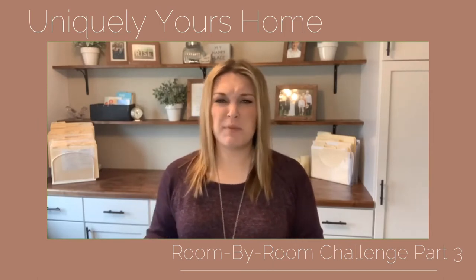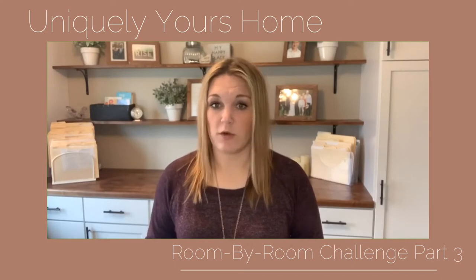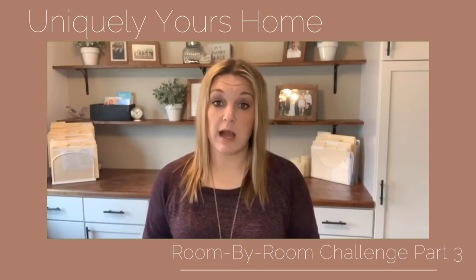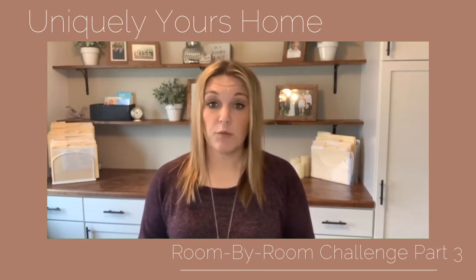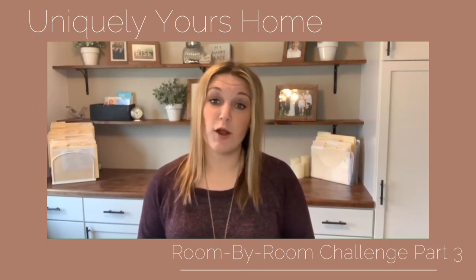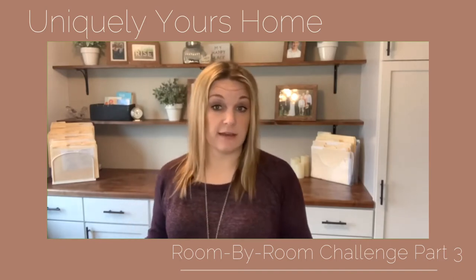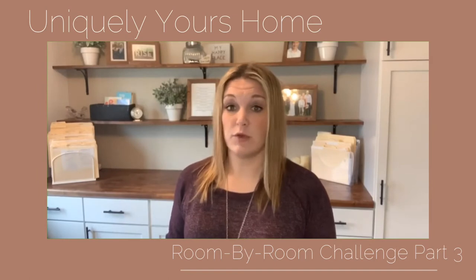Usually people fall into one of those three categories, but really when it comes to starting in your office, they all have the same common idea: edit what you don't need in the space and figure out what you do need and how you need to store it.